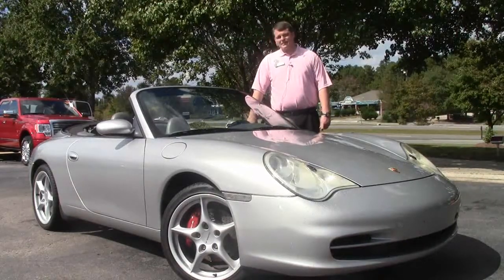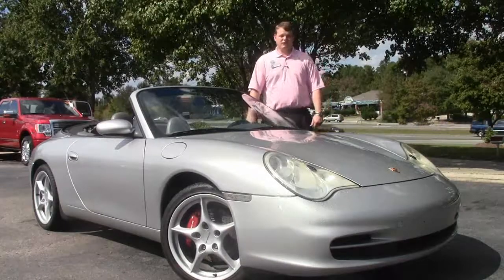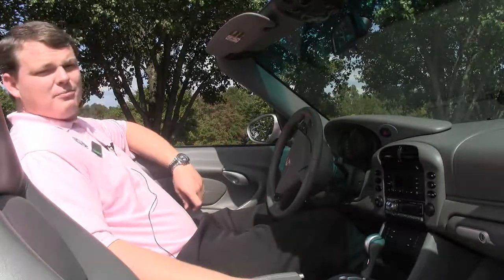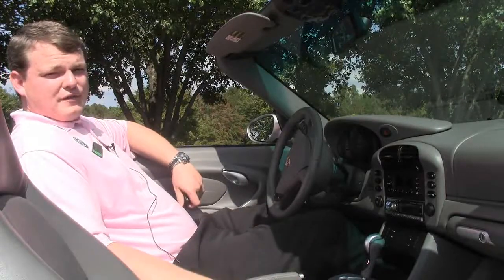So what we'll do is we'll step inside, take a look at some of the interior features and go from there. Daniel Willey here at Performance Auto Mall in Chapel Hill, sitting inside the 2003 Porsche 911 Carrera 4. All-wheel drive, 315 horsepower.